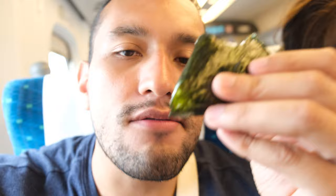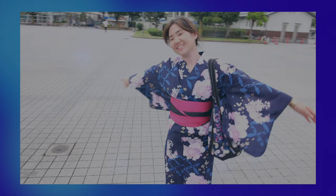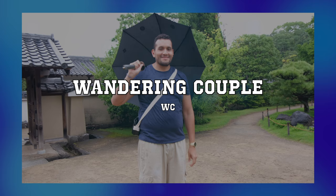My breakfast is composed of store-bought food because we're too lazy to cook. Today we are going to Himeji. It is almost 8:30 in the morning so we should get on our way.